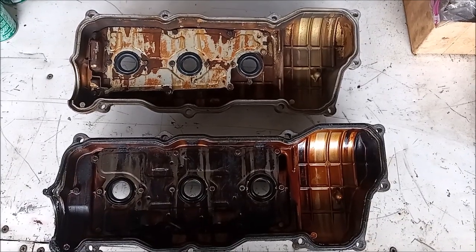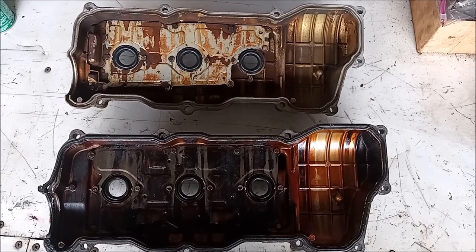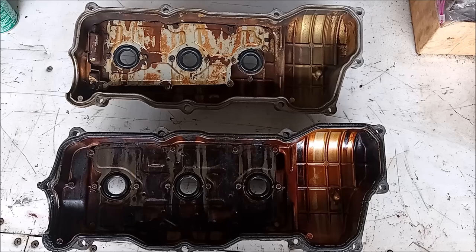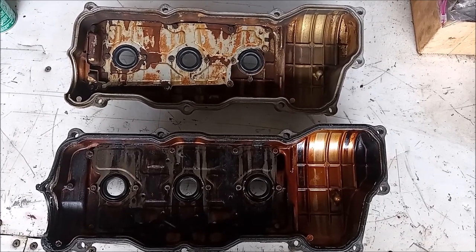In this video I'm going to tell you about a major improvement that Toyota made to the design of the valve cover, in going from the 3.0 liter 1MZ-FE to the 3.3 liter 3MZ-FE.